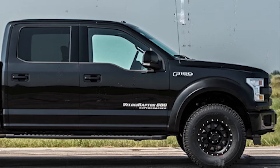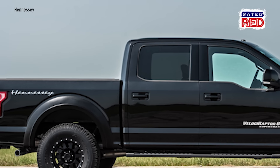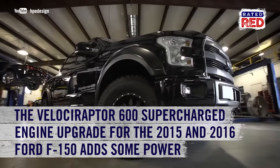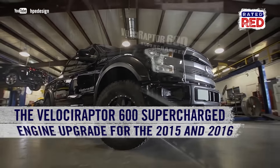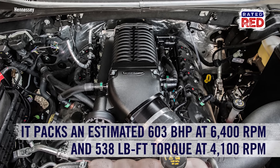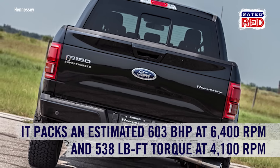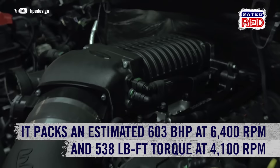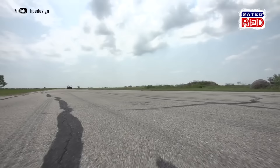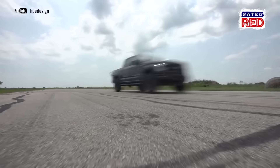Here's a truck that can replace that prehistoric stock EcoBoost you have in the garage. Hennessey's Velociraptor 600 supercharged engine upgrade for the 2015 and 2016 Ford F-150 adds a whole lot of power. The serious upgrade packs an estimated 603 brake horsepower at 6400 RPMs and 538 pound-feet of torque at 4100 RPM. It can also go from 0 to 60 in 5.6 seconds.